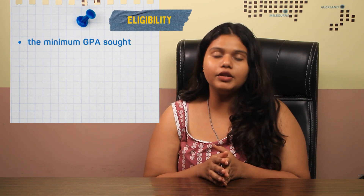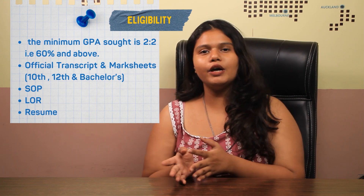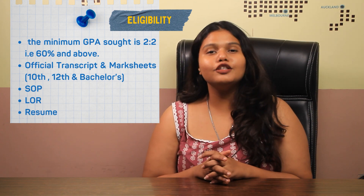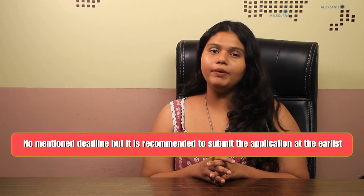Talking about the eligibility criteria for this specific program, the student needs to score a 2:2, that is 60% and above, in their bachelor's degree. Required documents include official transcripts and mark sheets of the bachelor's degree, SOP, LOR, and resume. The university also requires an English proficiency examination such as IELTS, with a required score of 6.5.